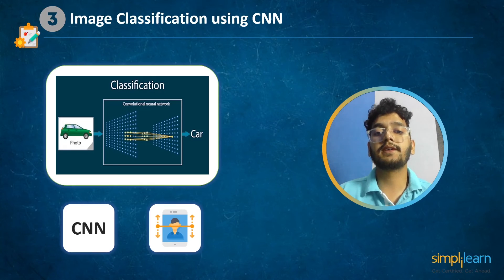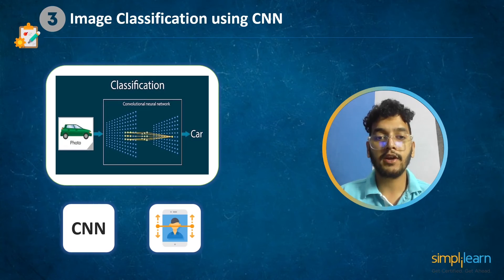We will use the CIFAR-10 dataset for image classification in this project. To learn more about this project, check the link in the description box below.